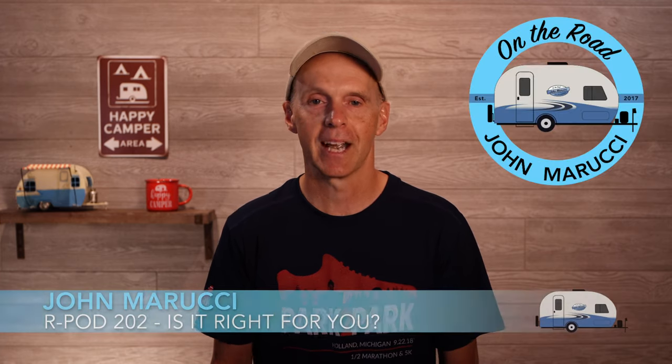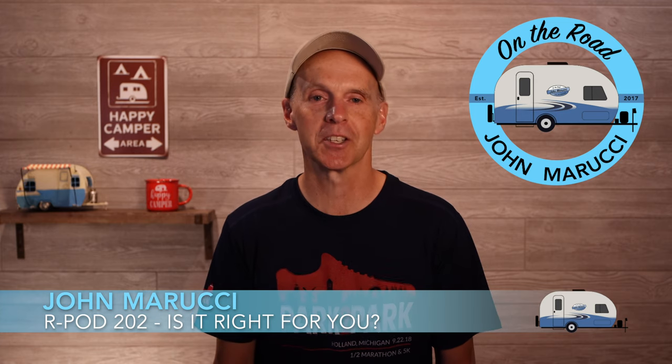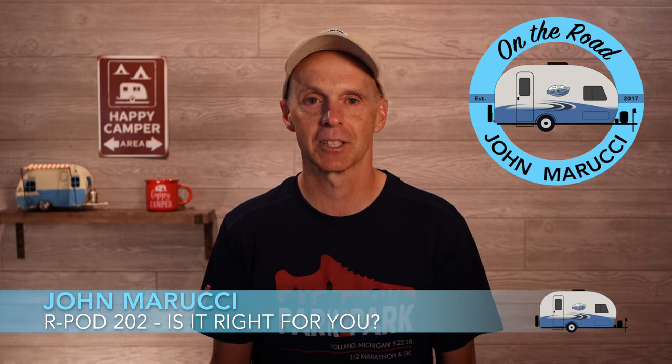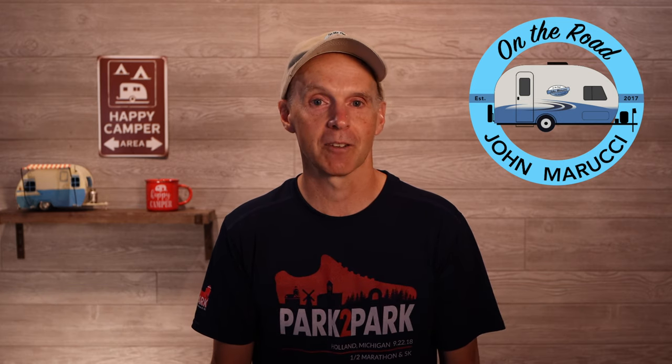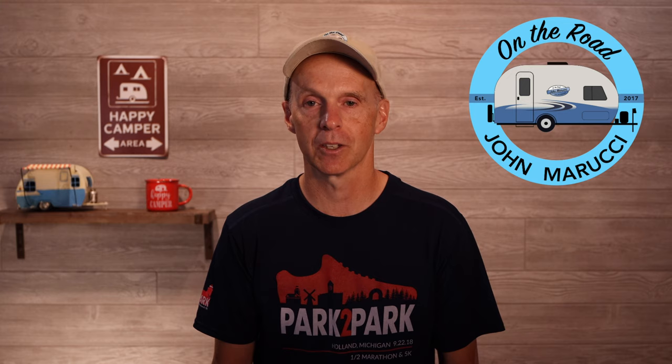This channel is all about helping you make the best decisions for your RV travel experience, and so we will attempt to uncover this new model in an objective way. I'm John Marucci. I made the jump to traveling with my R-Pod back in 2016 and have never looked back. I've bought three different RVs and have worked extensively with each while on the road as well as doing much traditional camping.